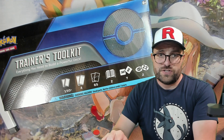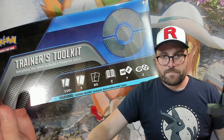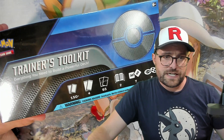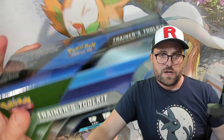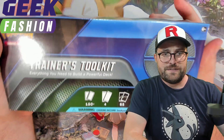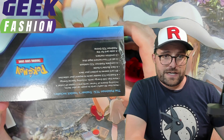Hey guys, welcome back. Here with a Trainer's Toolkit — it's been out a little while now and we're just getting it today. It was delayed but I'd like to thank GeekFashion for getting it here in a timely manner. It was a little bit of a mix-up with the distributor but they made it right. We'll put GeekFashion up on the screen — go to geekfashion.ca and take a look at their Pokemon stuff.